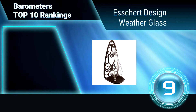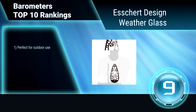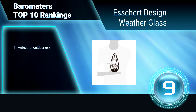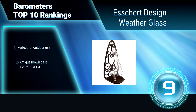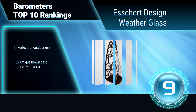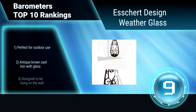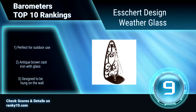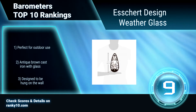Ranking number 9: Escher Design Weather Glass. This weather glass comes with a cast iron filigree holder. The thunder glass was one of the earliest types of functioning barometers. Add color to the water to make this not only a functional but beautiful instrument. Perfect for outdoor use. Antique brown cast iron with glass. Designed to be hung on the wall.